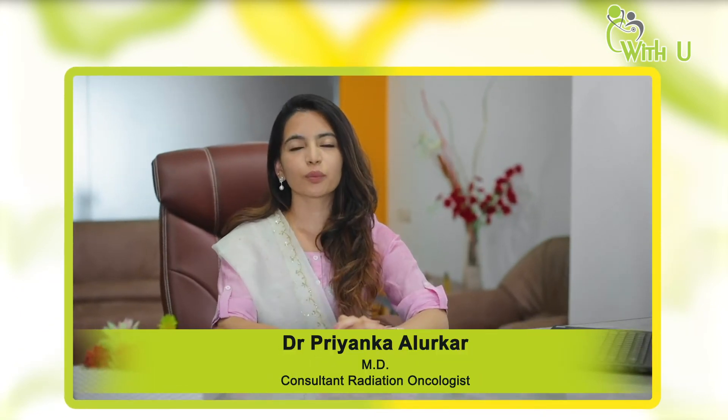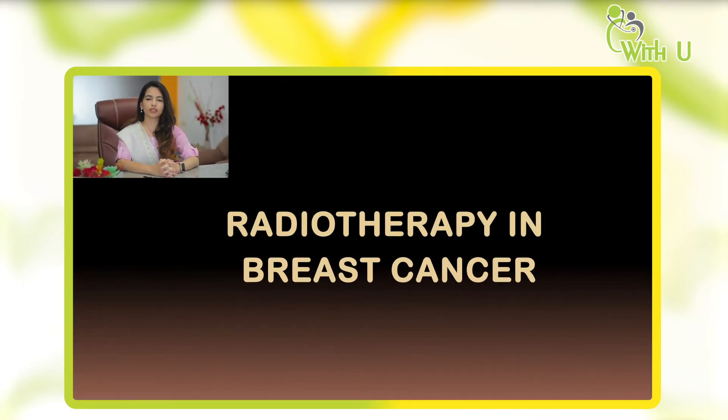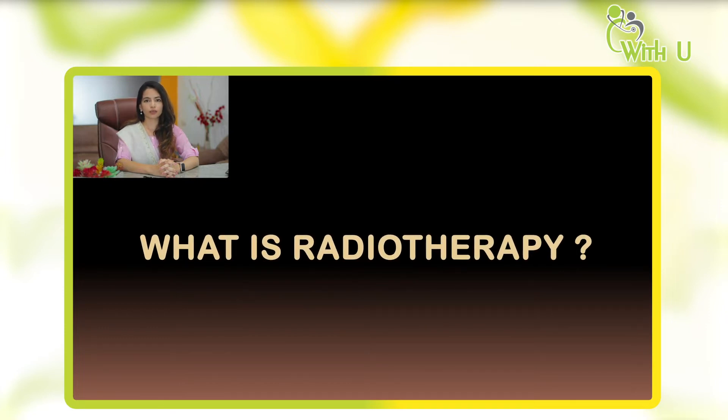Hello everyone. I am Dr. Priyanka Alurkar, Consultant Radiation Oncologist in Ahmedabad. Today I am going to tell you about radiation therapy in breast cancer. Now, what is radiation therapy and how does it work? Let us understand this.